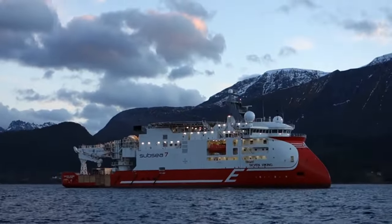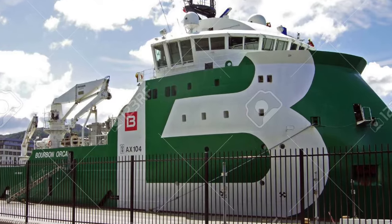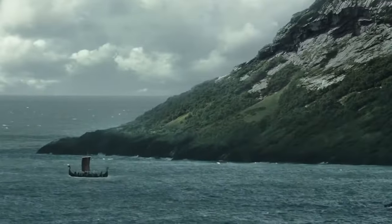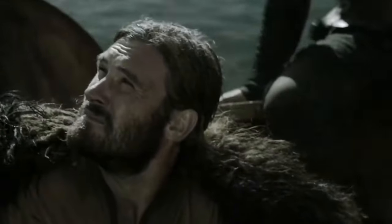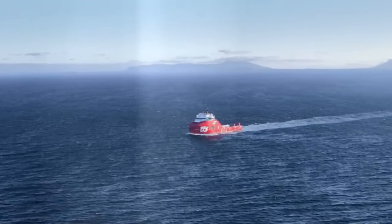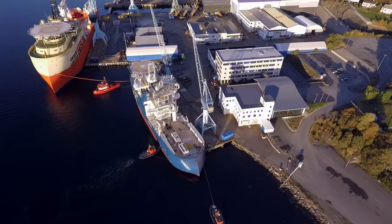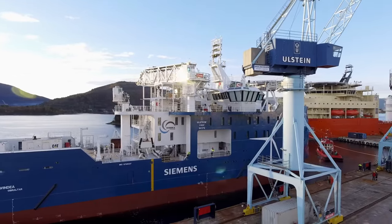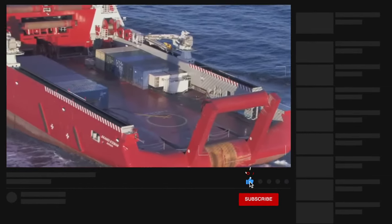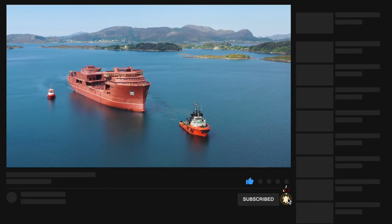Thus, the Ulstein Group has managed to set a new trend in shipbuilding. The creation of the X-Bow is undoubtedly a significant event in the world of shipbuilding. It once again proved that sometimes it's worth looking back at past technologies to improve them for the future. The famous Viking longships have been reborn and will once again conquer the expanses of seas and oceans. Make sure to subscribe to the channel, hit the bell icon, and give this video a big thumbs up.